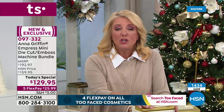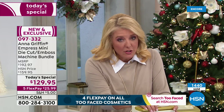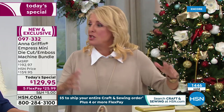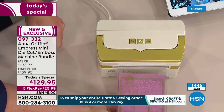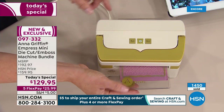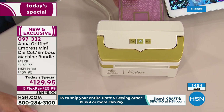One more thing I'll tell you — I love you guys, but I know what happens: you're going to run out to your local crafting store and say, 'Hey, I saw it on television, do you have it?' And sadly, no. Anna makes this exclusively for you, only on HSN. If you get it tonight, you get it.